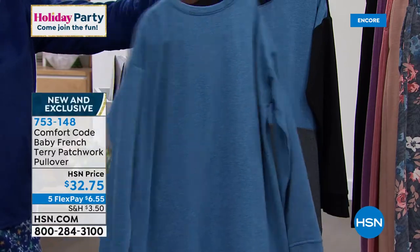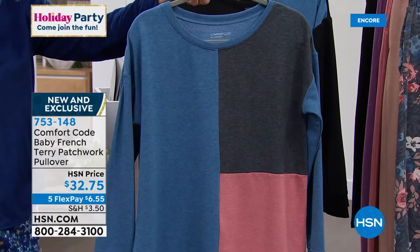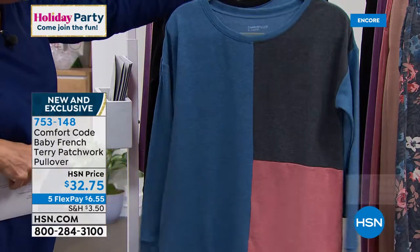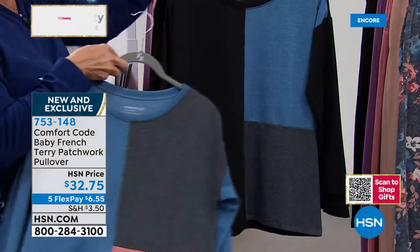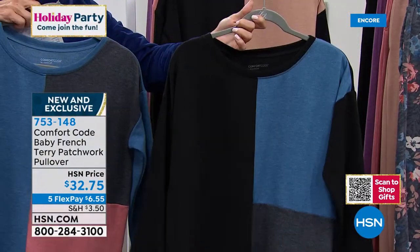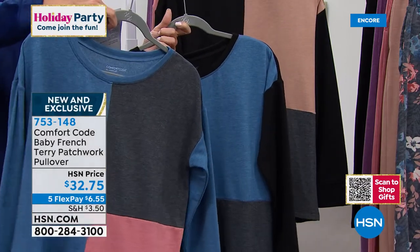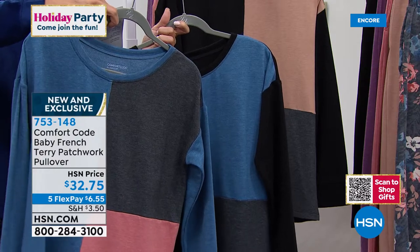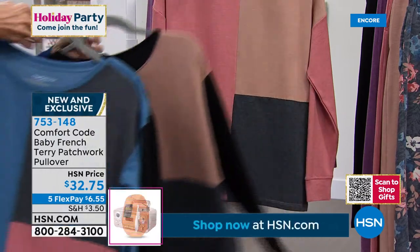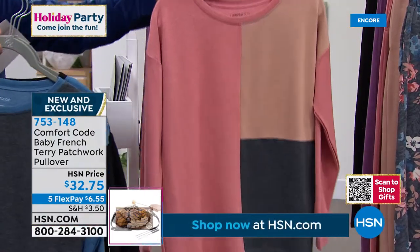This one is brand new from Comfort Code by Cuddle Duds. At 26.5 inches in length, it's about 62% poly, rayon, and 5% spandex. This one is the charcoal and the blue and black. I'll put them side by side — this is blue-black color block, this one is the charcoal with blue and charcoal color block. Then we've got it in the black-tan color block. Here we have the pretty rose-tan color block — solid on the back.